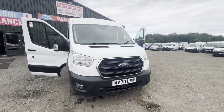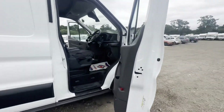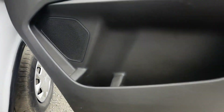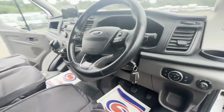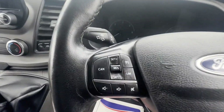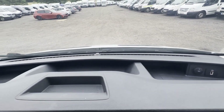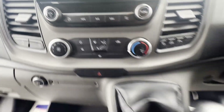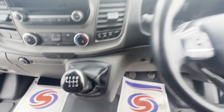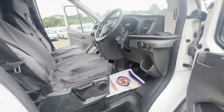Model: 70 plate Ford Transit 2.0 TDCi 130PS 350 L4H3 Trend, rear wheel drive, fully serviced, no VAT. Bargain. Body: white panel van. Mileage: 68,620. MOT: 17th of September 2024. Engine: 1996cc 2.0 EcoBlue.